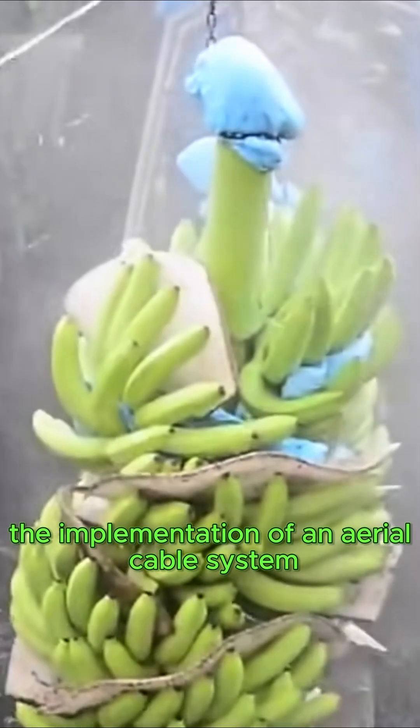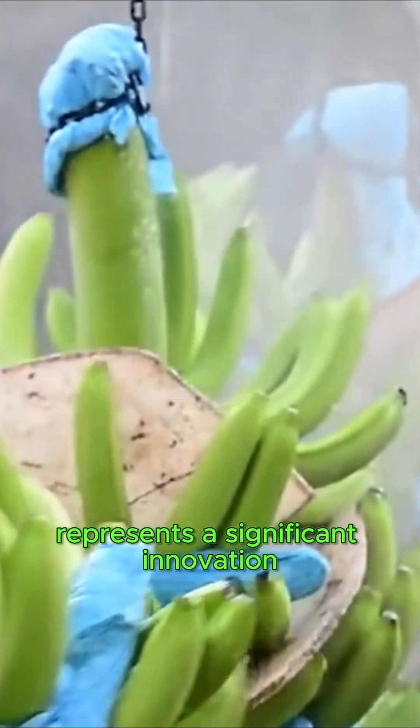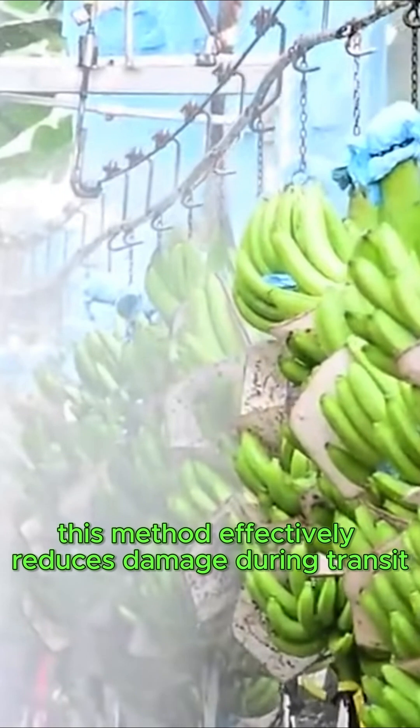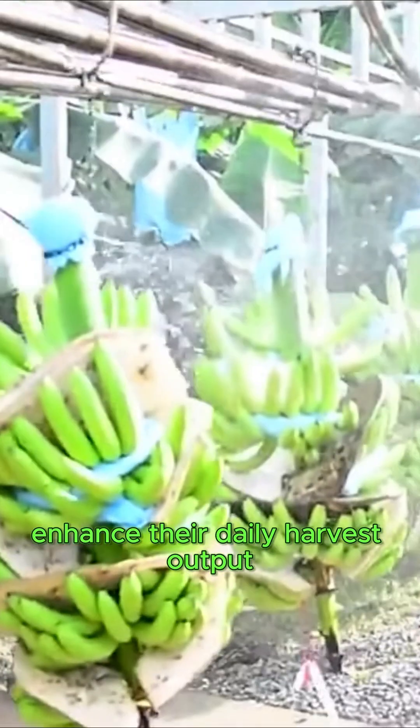Additionally, the implementation of an aerial cable system for banana transportation represents a significant innovation. This method effectively reduces damage during transit, allowing workers to markedly enhance their daily harvest output.